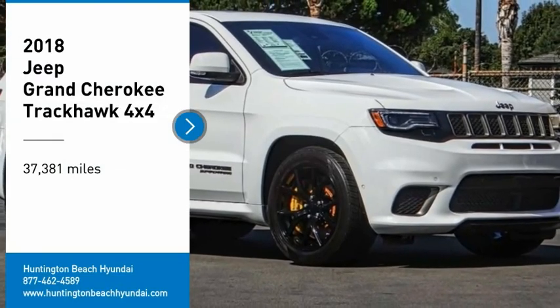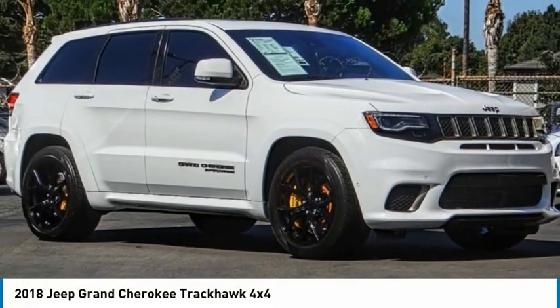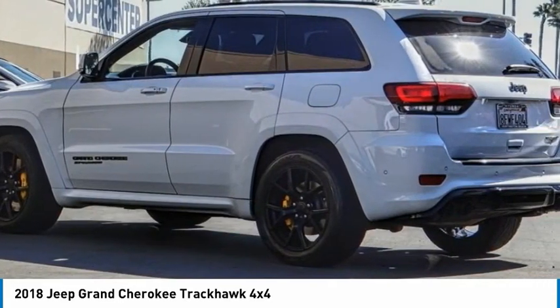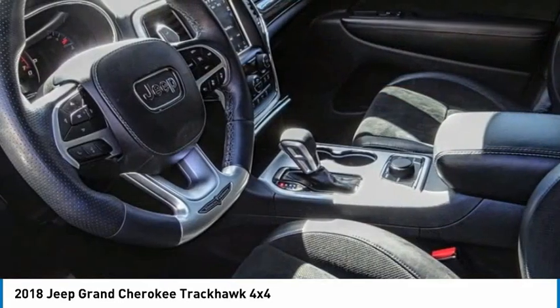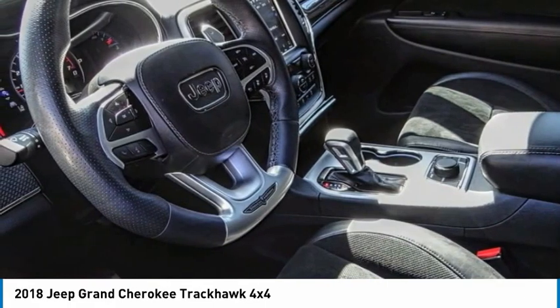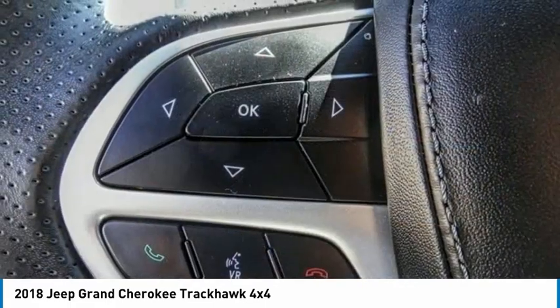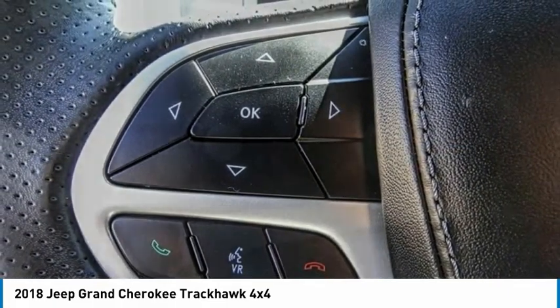You are going to love the 2018 Grand Cherokee. The Jeep Grand Cherokee offers superior off-road capability comparable to that of the upscale Land Rover LR3. This makes the Grand Cherokee a fine choice for families who venture off-road or vacation in the mountains or other remote areas.